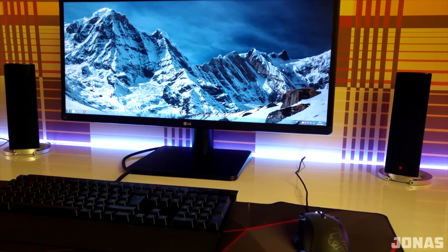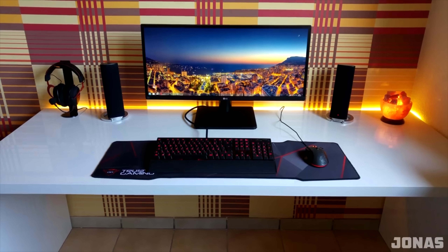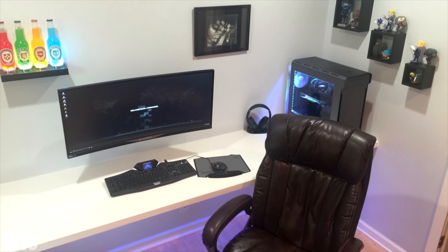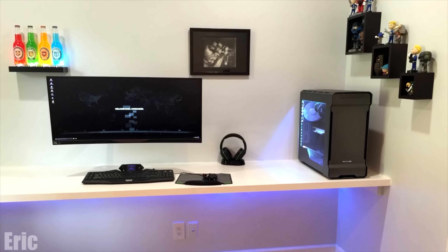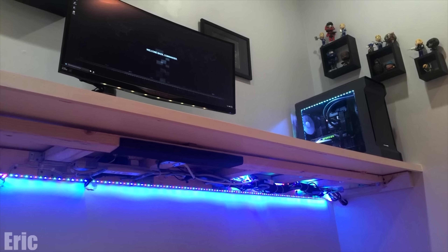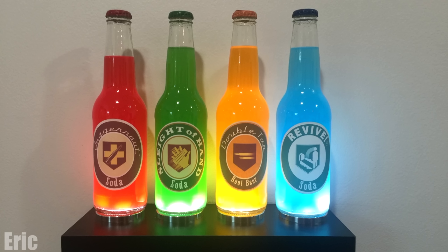Jonas took the win for episode 64 for having a very clean and symmetrical ultrawide setup with flawless cable management, just like Eric from episode 65. I mean look at the wires — there aren't any because you can't see them. He did such an amazing job keeping everything under the desk. He would have gotten a seal if it weren't for one of the bottles having less liquid than the others.